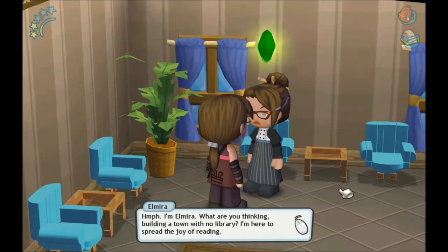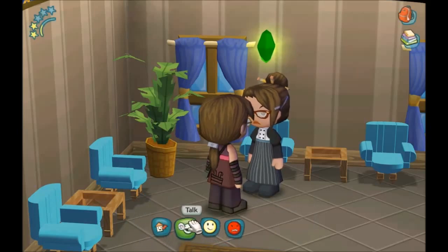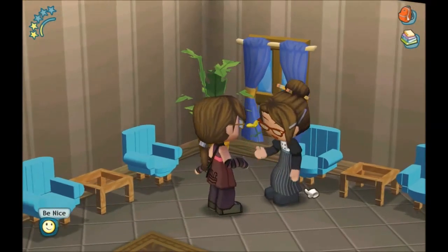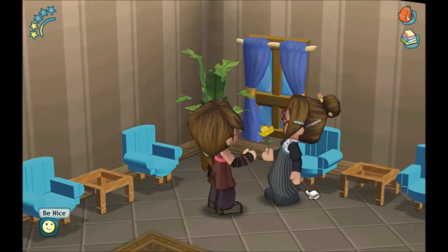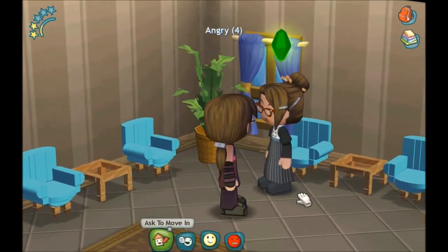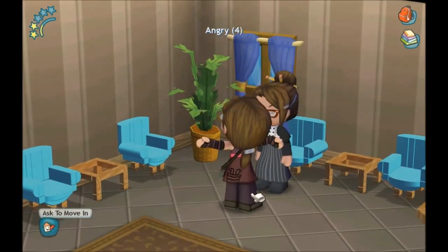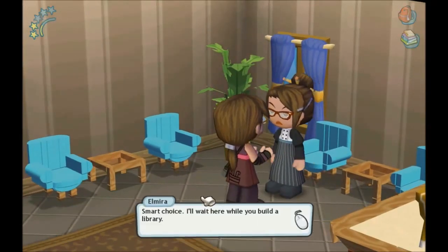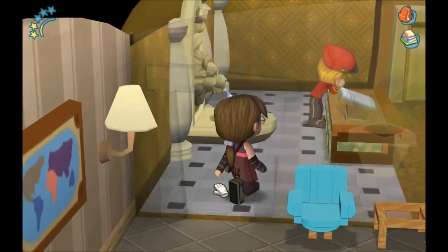Elmira — library, library! Oh yes, we definitely need a library here. She drops angry essences, that's funny. Okay, let's build a library.